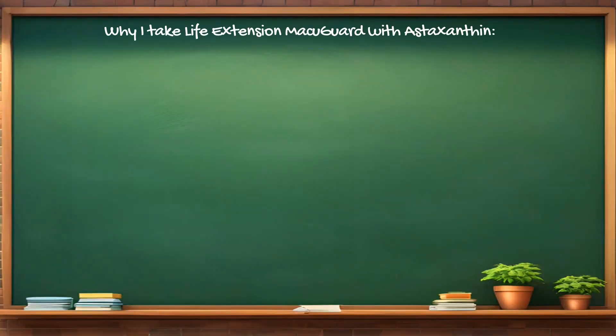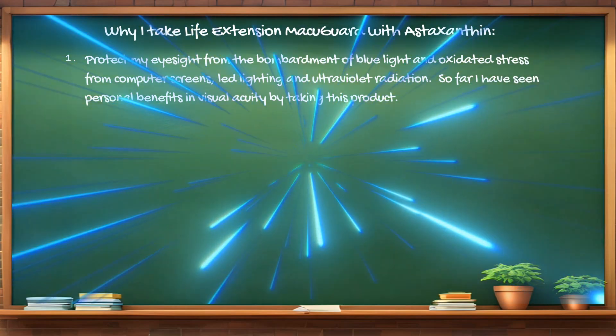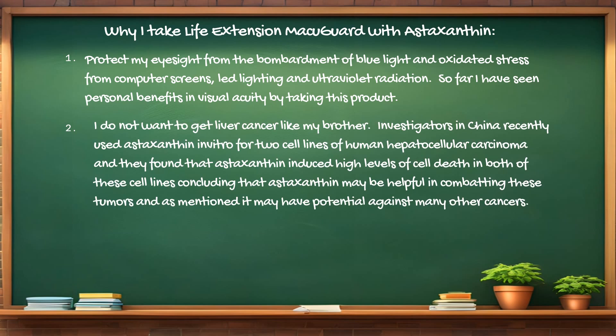To summarize why I take Life Extension Macula Guard with astaxanthin: Number one, to protect my eyesight from the bombardment of blue light and oxidative stress from computer screens, LED lighting, and ultraviolet radiation — and I have seen personal benefits in visual acuity. Number two, I don't want to get liver cancer like my brother. Investigators in China recently used astaxanthin in vitro on two cell lines of human hepatocellular carcinoma and found that astaxanthin induced a high level of cell death in both, concluding that it may be helpful in combating this tumor and potentially many other cancers.